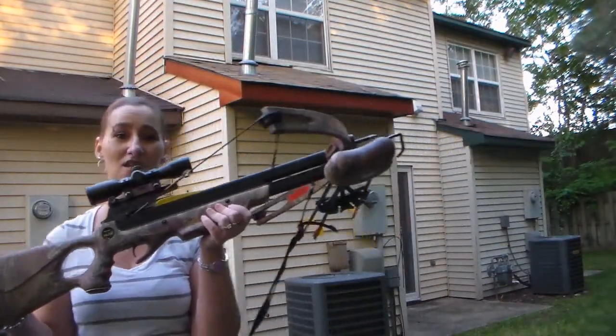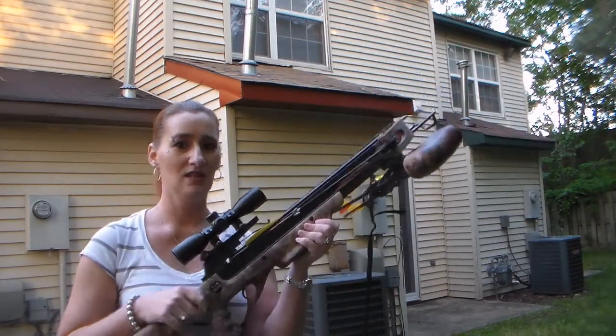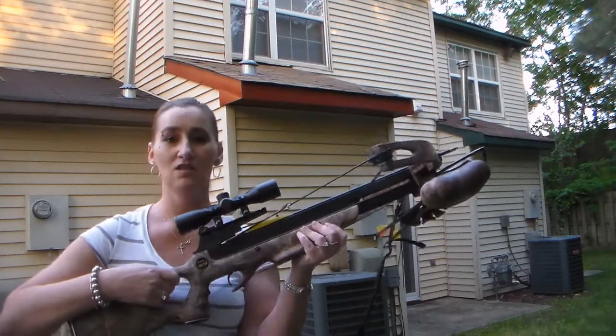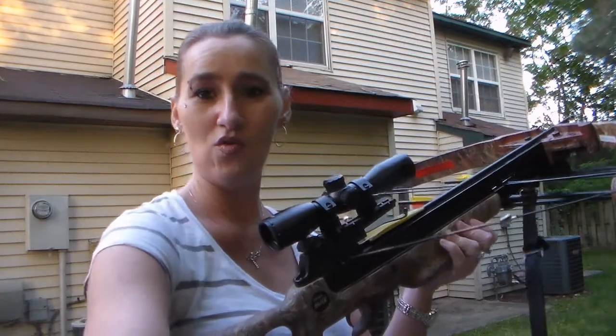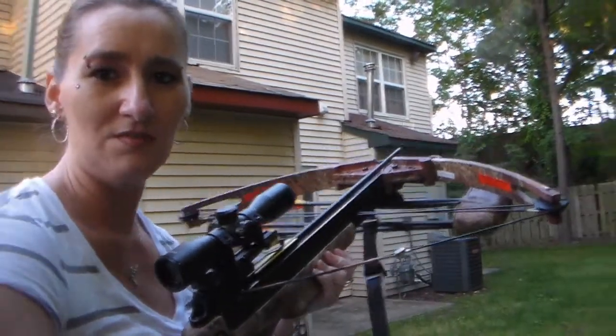Alright guys, I've got something really pretty to show you — pretty to me anyway — and that is my bow. As you guys can see, I'm ready to shoot it. I'm gonna be shooting my bow and I'm gonna film it, of course. Just hanging out, having a good time.